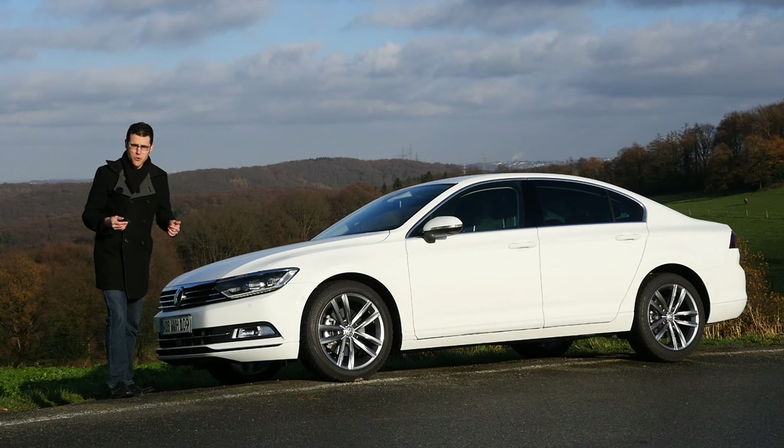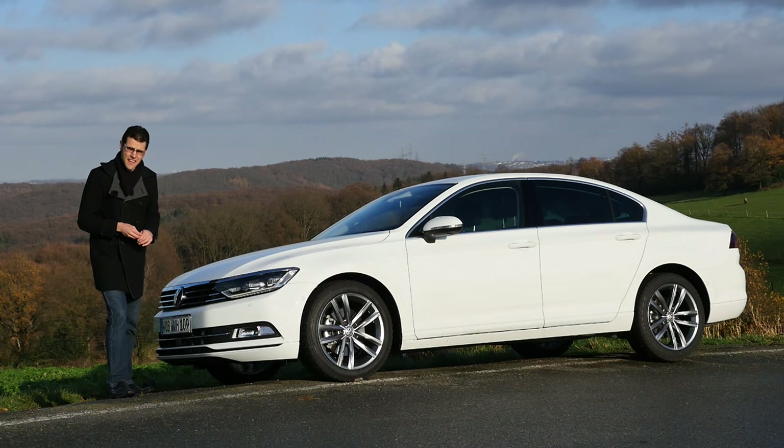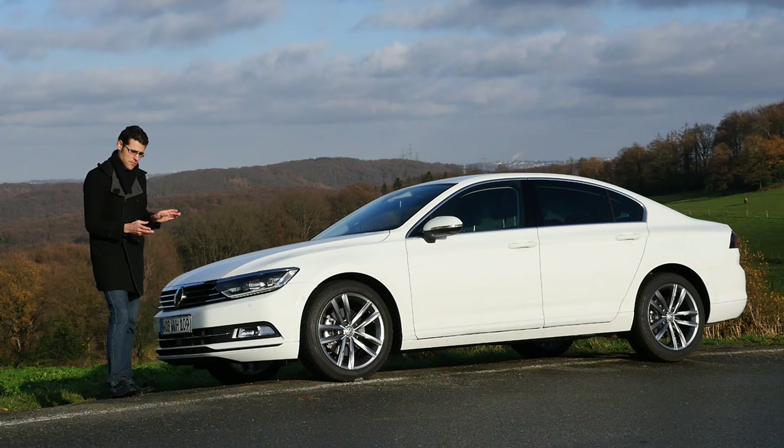Now, let's go with the Passat. First of all, it has the most classic layout of all the three cars we compare.